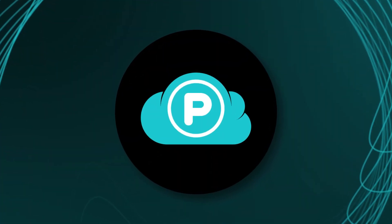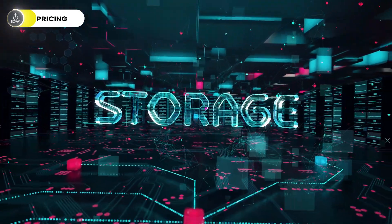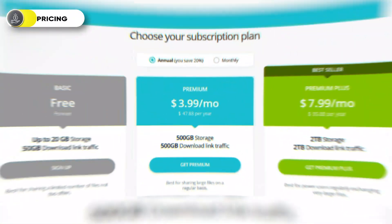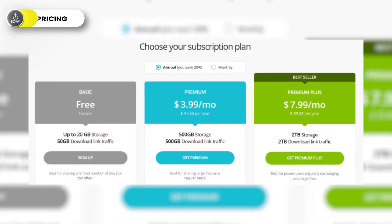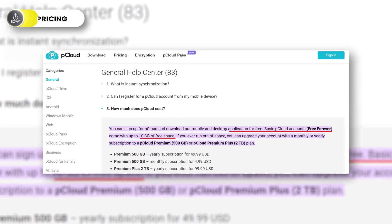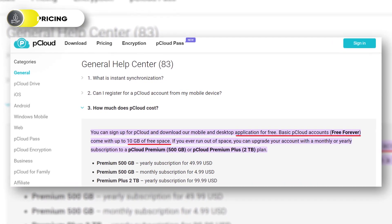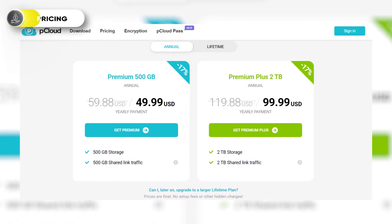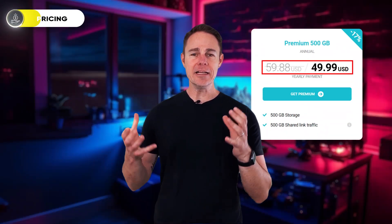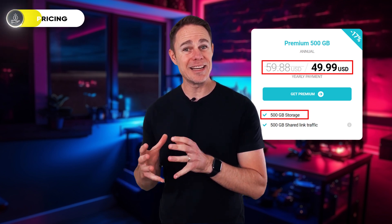But what about pCloud? Well, pCloud's pricing structure is slightly different from Sync. On pCloud, you only get an increase in storage capacities and shared link traffic when you upgrade to its premium plans. Aside from that, you can access most of its features on both the free and paid plans. The free plan comes with a storage capacity of 3GB, which you can increase to 10GB by asking others to sign up with your unique link. Its paid plans come in two options — premium and premium plus. The premium goes for $49.99 and features 500GB of storage capacity alongside 500GB of shared link traffic.